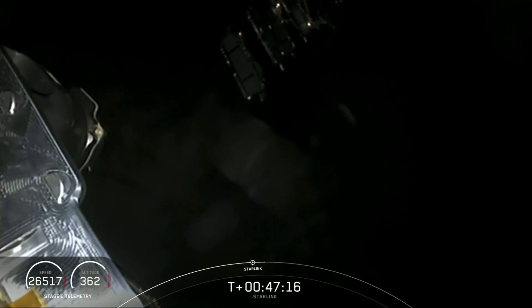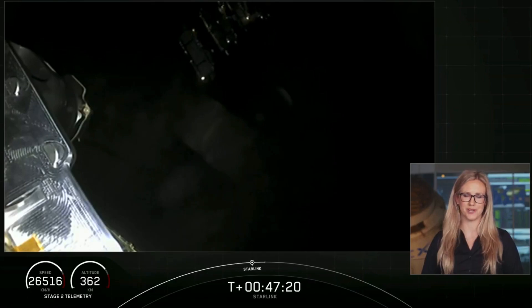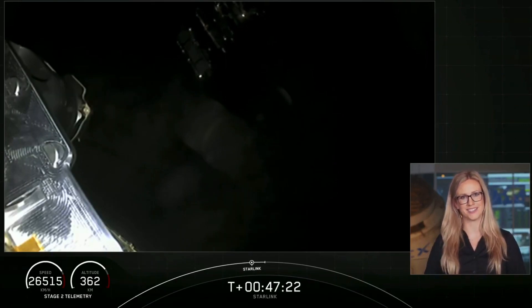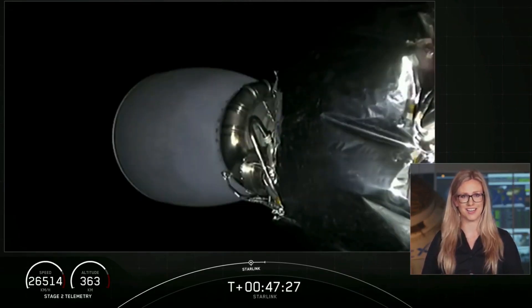With that wonderful view of those Starlink satellites floating out into space, we will now bring our webcast to a close this morning. We'd like to thank our customer Planet for their continued support riding onboard Falcon 9, as well as the FAA and the 45th Space Wing for supporting today's mission.